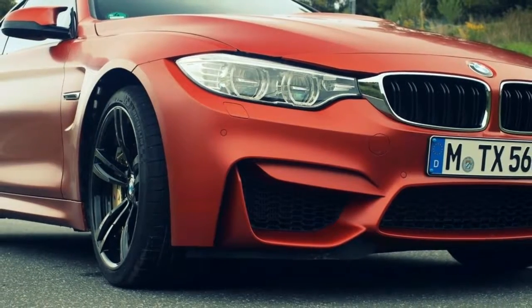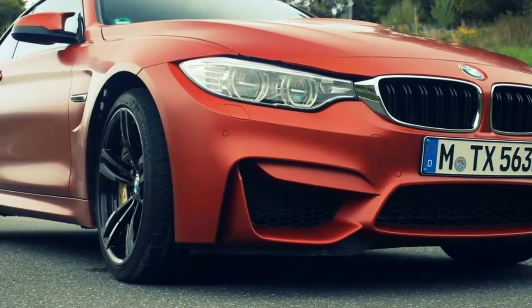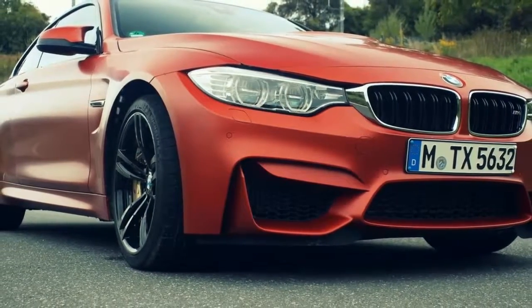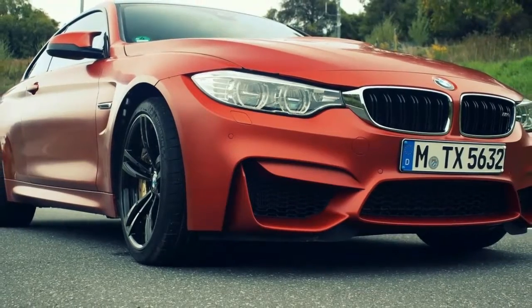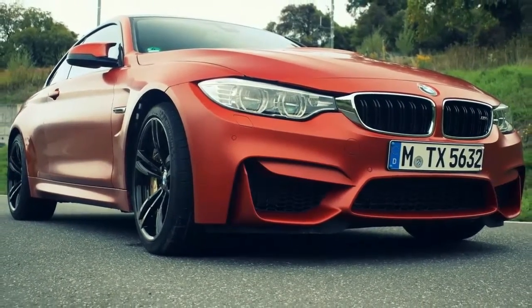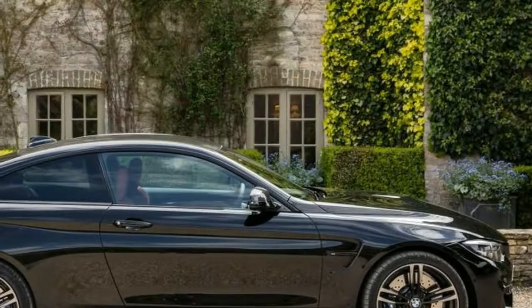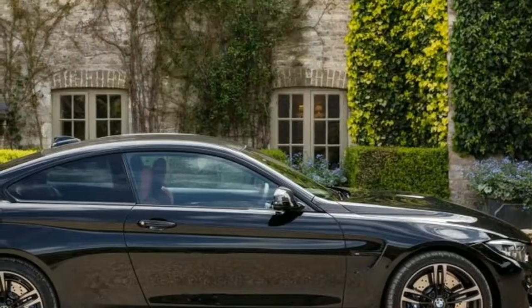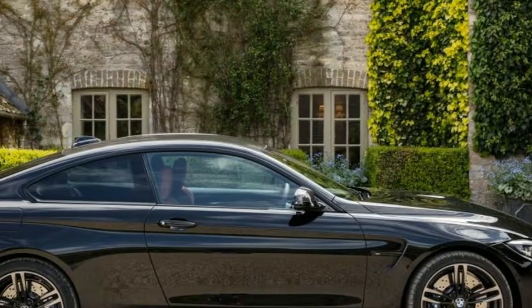You'll never find an M4 hard to spot, with its pumped-up bodywork and aerodynamic aids. Its unique features compared to standard 4 Series Coupes include flared arches, a bonnet power bulge, four exhaust tailpipes and deeper bumpers. Big 18-inch alloys complete the look, except for the GTS version which is topped off by a huge wing at the back.